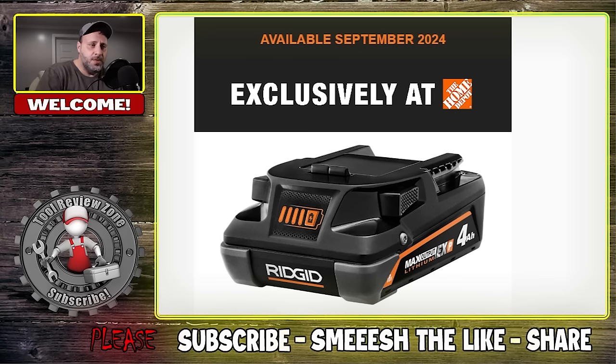It's a busy day in the world of tools. We just did a new Milwaukee video talking about the new tool they just announced — I'll put that at the end of this one. RIDGID and Ryobi announced new tools, and that's going to be this video. The first half covers RIDGID, and the second half covers Ryobi.